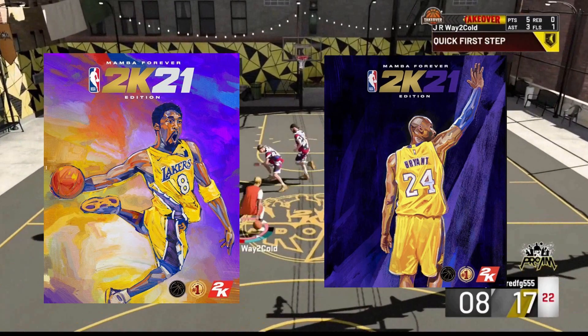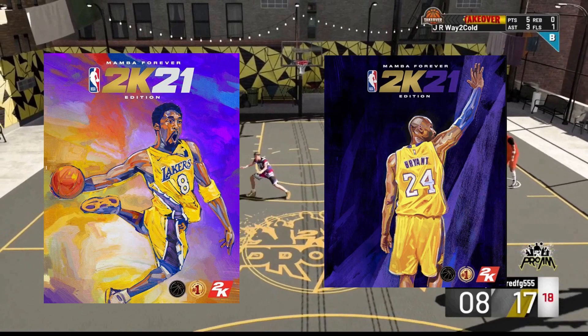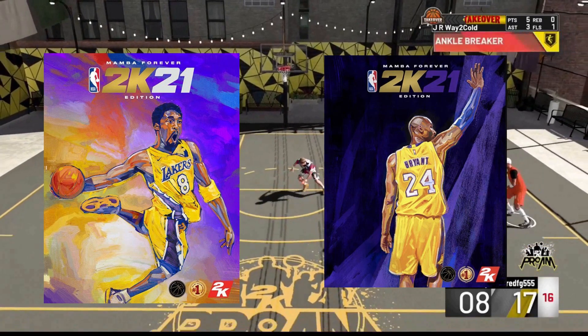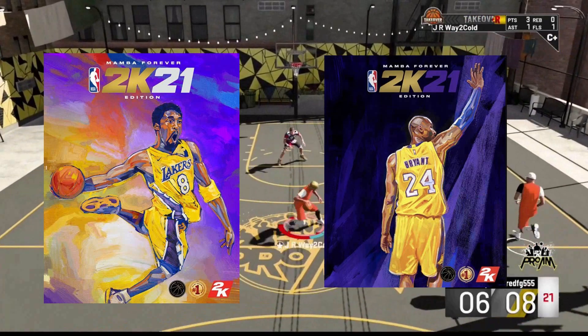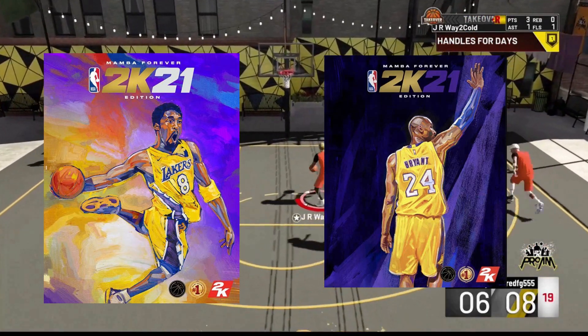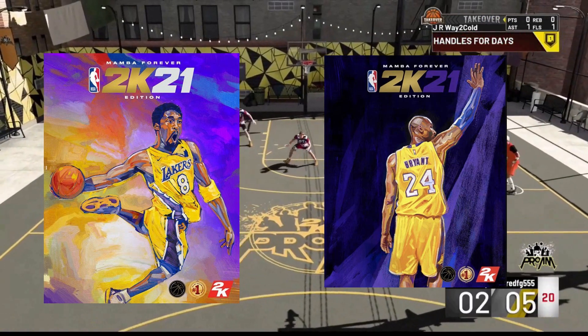Can I get a huge RIP for Kobe in the comment section? Let me know what you guys think of the covers. I think they look extremely dope for all versions of the game, but especially the Kobe Bryant one. Again, a huge RIP.